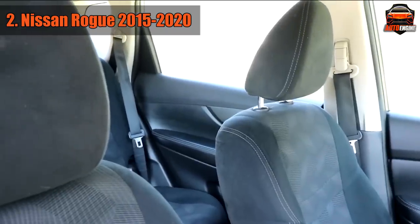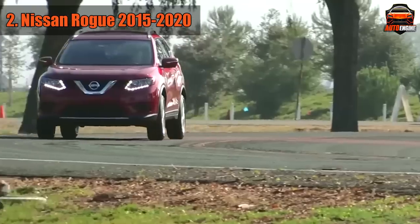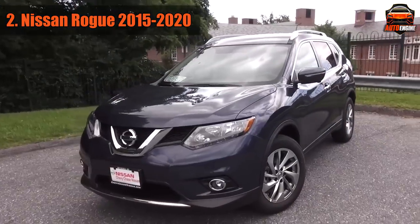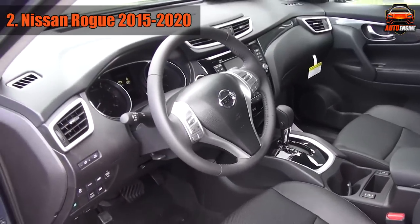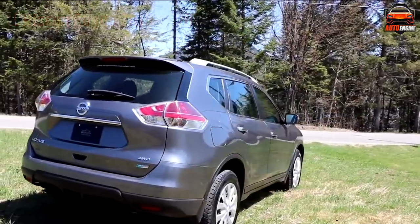The usual symptoms for the Rogue, as well as the Murano, are sudden forward surges, shutters at low RPM, leaks from the transfer case, and poor gear engagement. At around 160,000 miles the CVT transmission usually fails, but it's not unheard of happening way before that. That's why you should stay away from this SUV. If you want a good and reliable alternative, check out the similarly sized and priced Toyota RAV4.